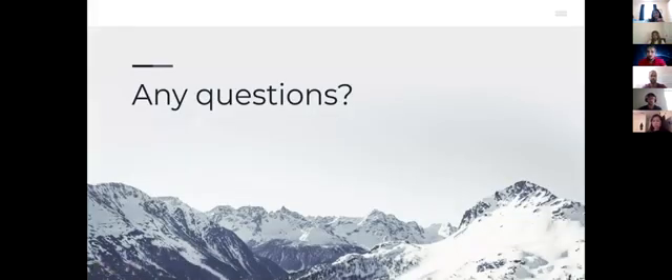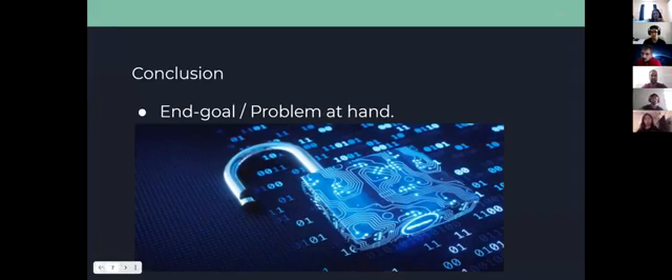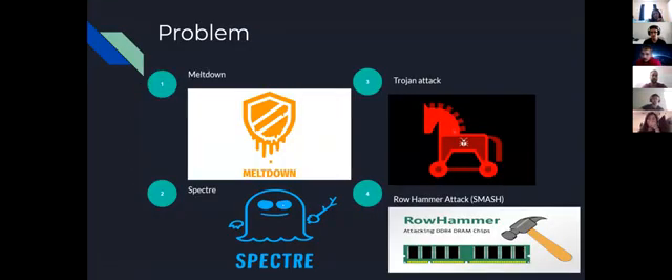Q&A: What's the worst case with row hammer — will it make your DRAM chip useless? The row hammer attack targets memory cells adjacent to the cell you actually want. By repeatedly addressing neighboring cells, energy leaks from the capacitors, causing bit flips. Bit flips can grant root access, essentially letting an attacker take control of your entire computer — so yes, it's very serious.